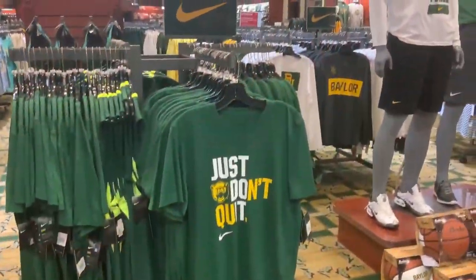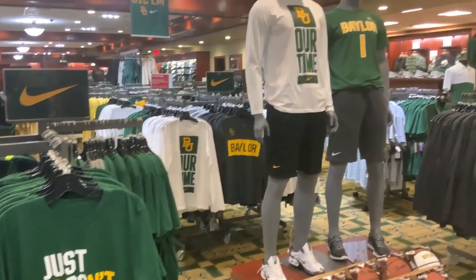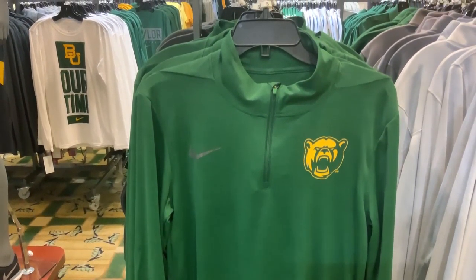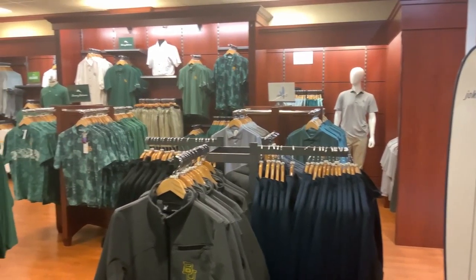We offer great brands like Nike, Comfort Colors, and Tommy Bahama. So whether you're headed to a football game or just a class, we offer a wide range of gear so you can show your Baylor pride wherever you go.